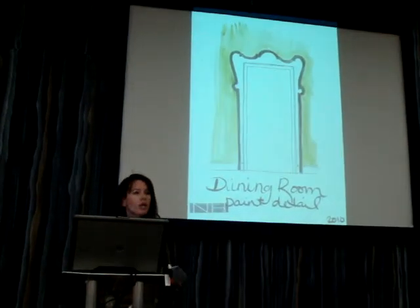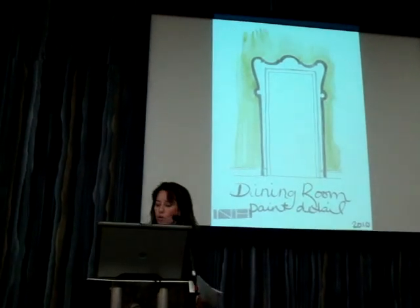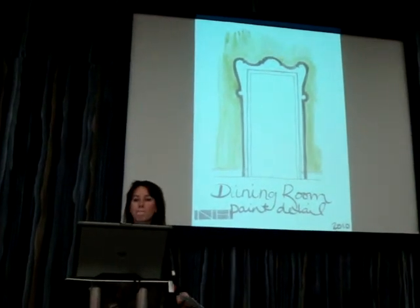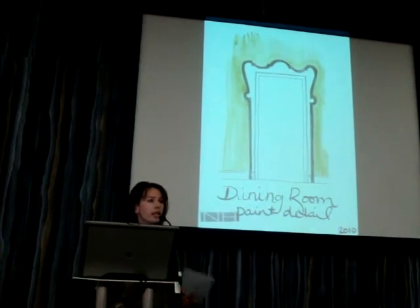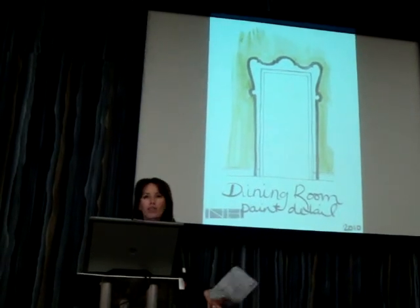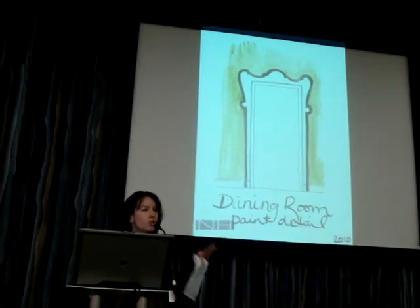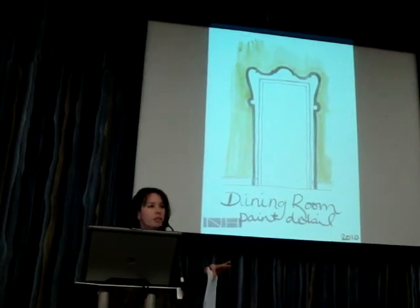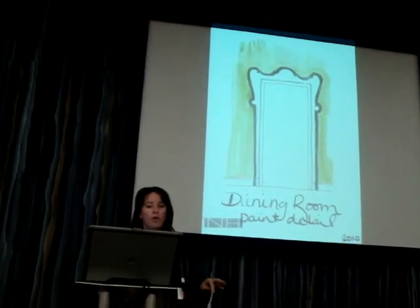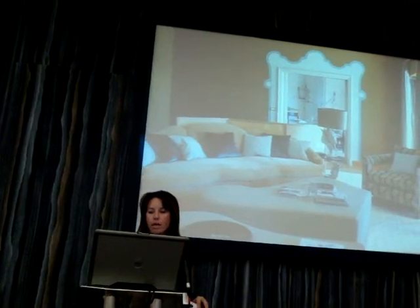The client is only going to be there for five years, so it didn't make sense to invest a lot in the actual architectural space. It was about quick fixes. Paint is obviously your best friend in a scenario like that, so the idea was to use paint to create the architecture in the space. This was a watercolor sketch of how we were going to do that to the door surrounds.